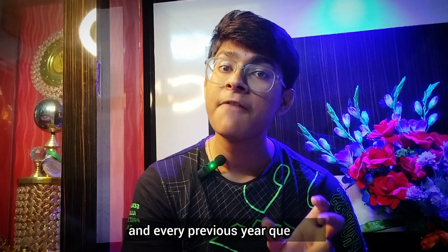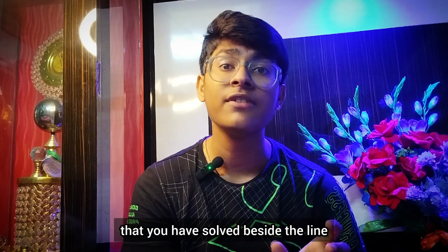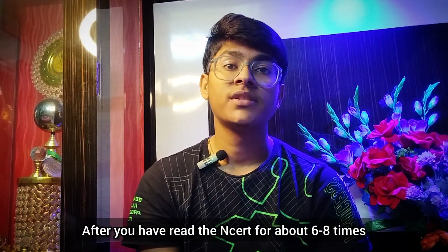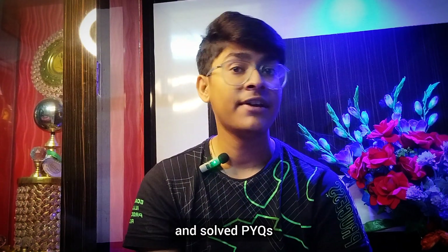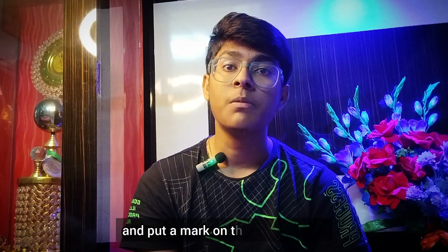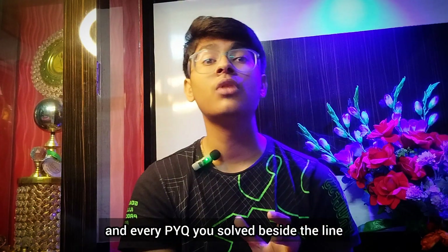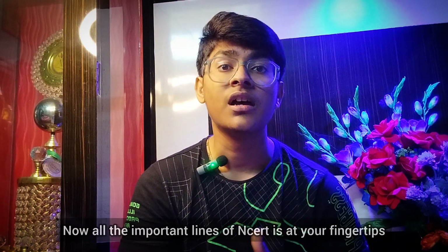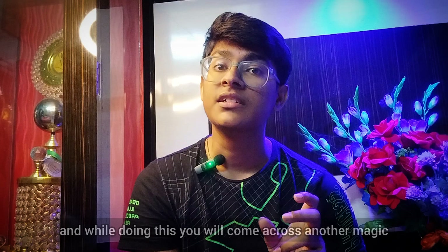Open your book and put a mark on the text for each and every previous year question you have solved, beside the line where its answer belongs to. The next time you revise, you will experience the magic — all the important lines of NCERT will be at your fingertips. And while doing this, you will come across another magic: many of the questions are due to be repeated in previous years. Yes, questions repeat.